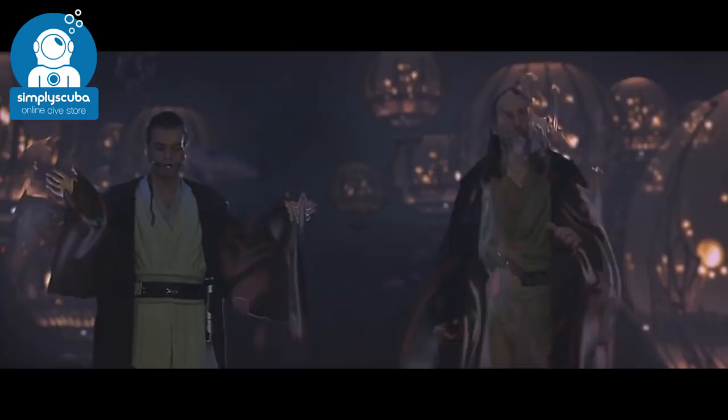Hi guys! Welcome to Simply Scuba. Now in all the films nowadays like James Bond and Star Wars, we see everybody going diving without the need of big clunky cylinders. It's as simple as putting a small device in your mouth to breathe. But these outlandish gadgets might not be too far away in the future. Let's take a look at the future of scuba diving.